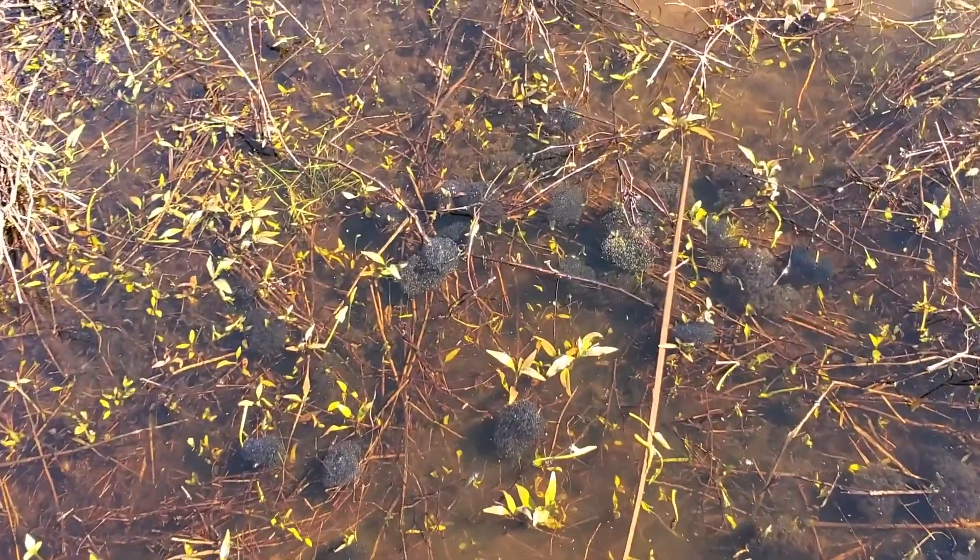Hey guys, I'm out here in the middle of the duck ponds. The sun keeps popping in and out but it's actually kind of cool out here. I'm hearing some vocalizations that really intrigue me, so I want to walk around and look for something very specific. Let's go see what we can find. Let me show you what I'm talking about.